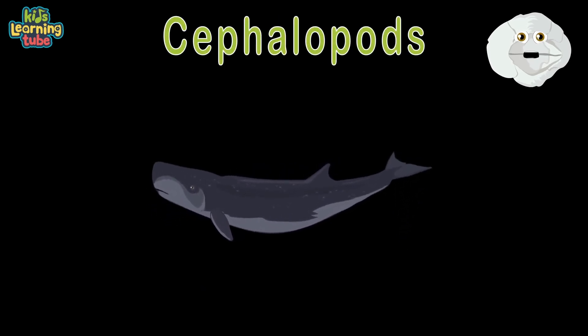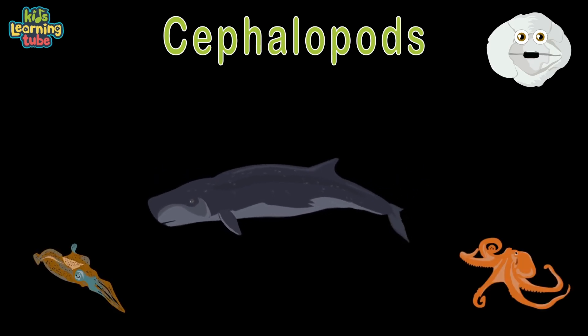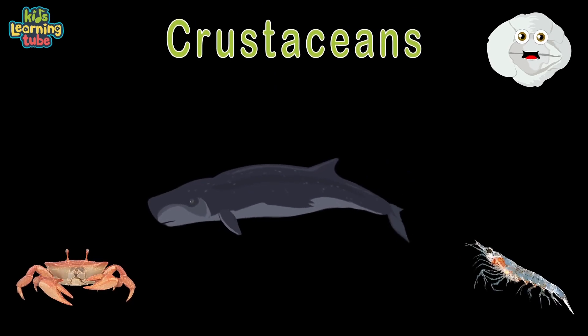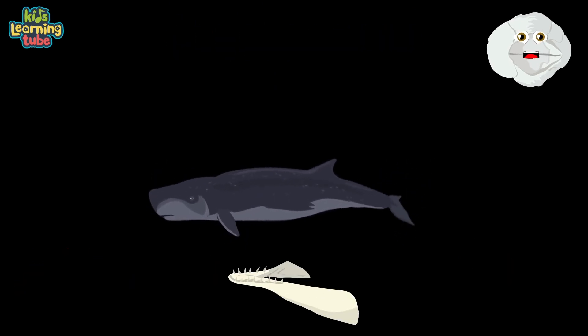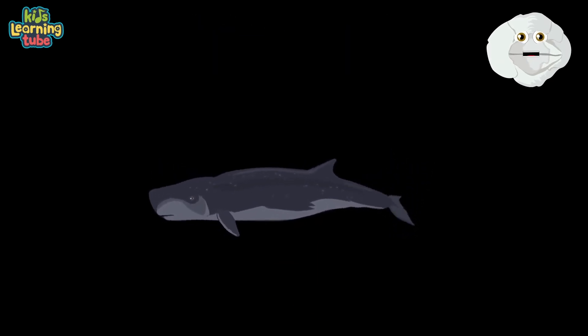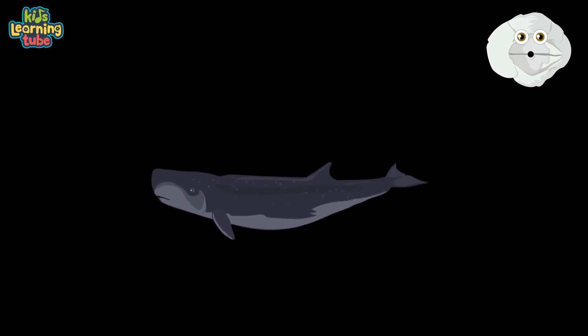They eat cephalopods — that's right, squids and octopuses. They also love crustaceans: crab and shrimp, they taste really good. They're a toothed whale in a group called Odontoceti. They swim in temperate and tropical oceans to feel free.